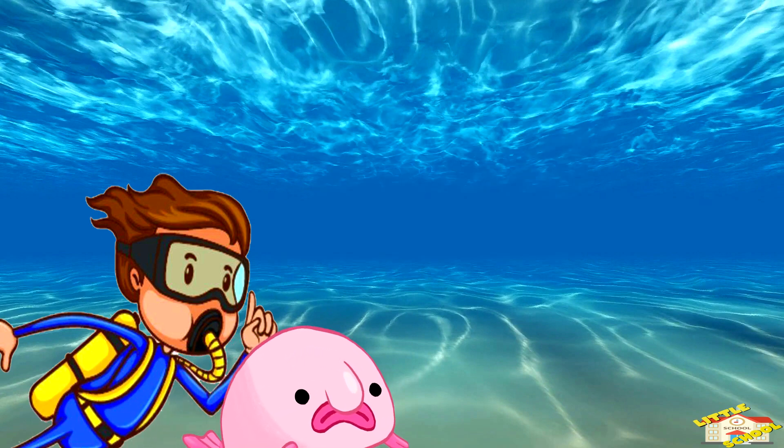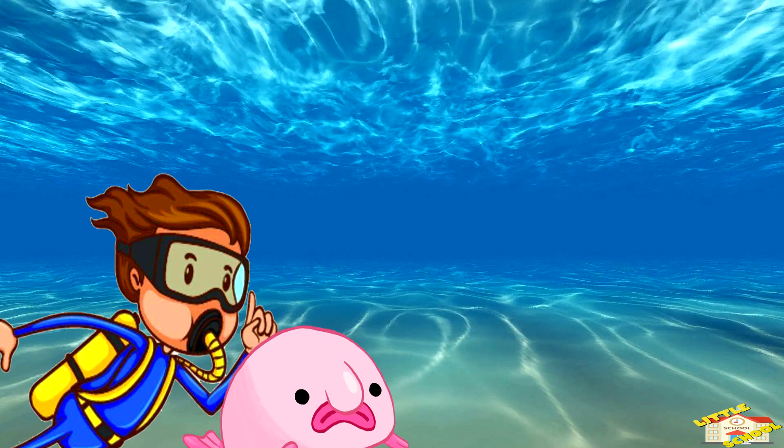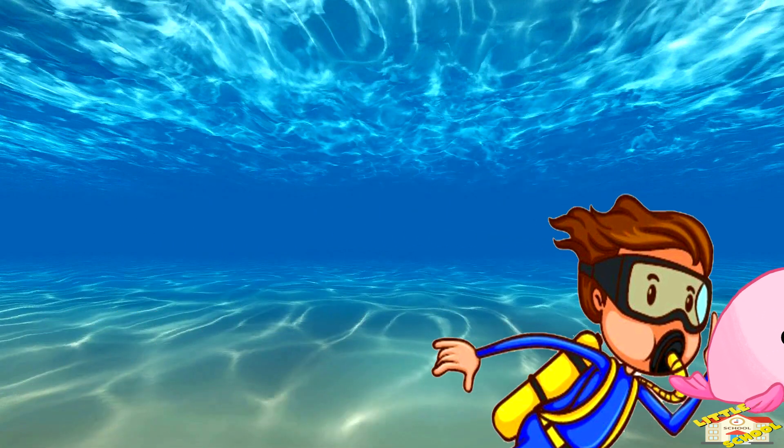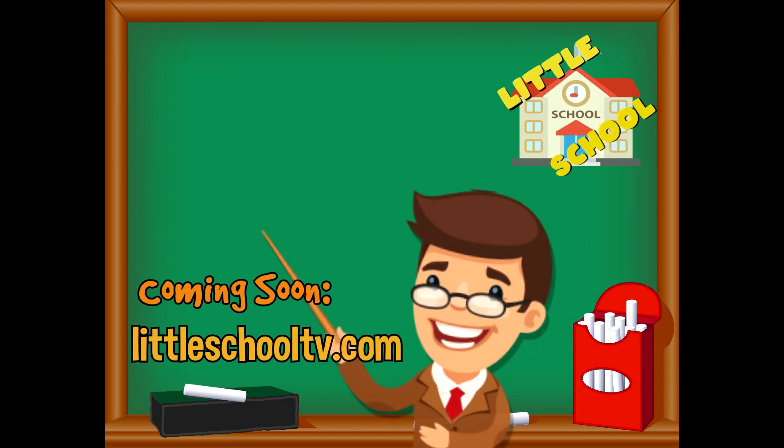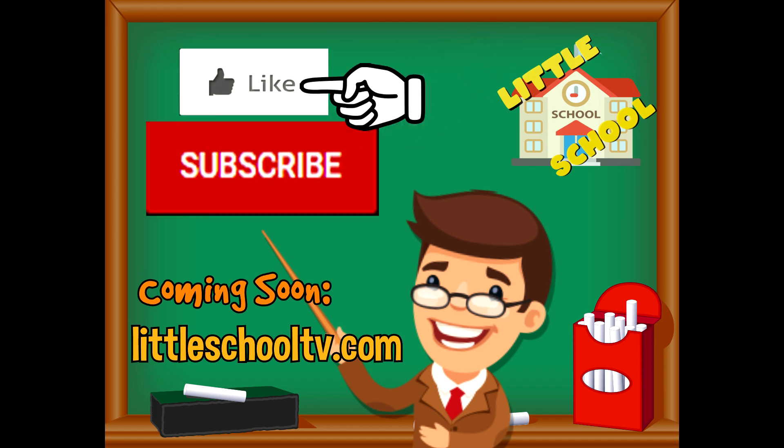I hope you enjoyed learning about blobfish today. Take care now, bye bye! If you enjoyed the video and want to see more videos from us, please click the subscribe button and give us a like — that will help us. We thank you so much and we do hope that you enjoy our videos. See you soon!